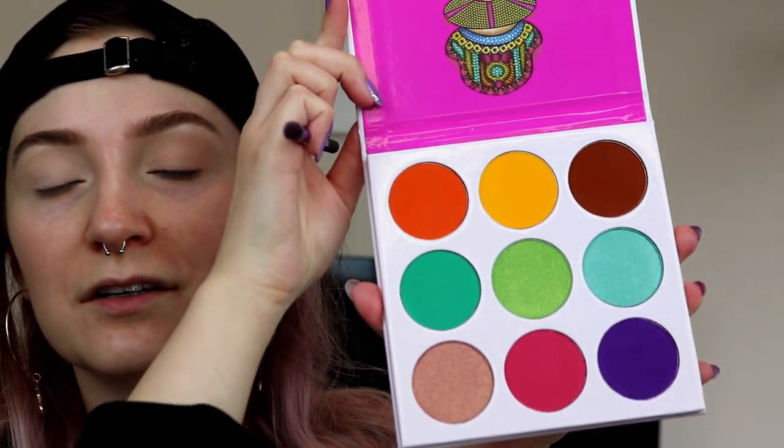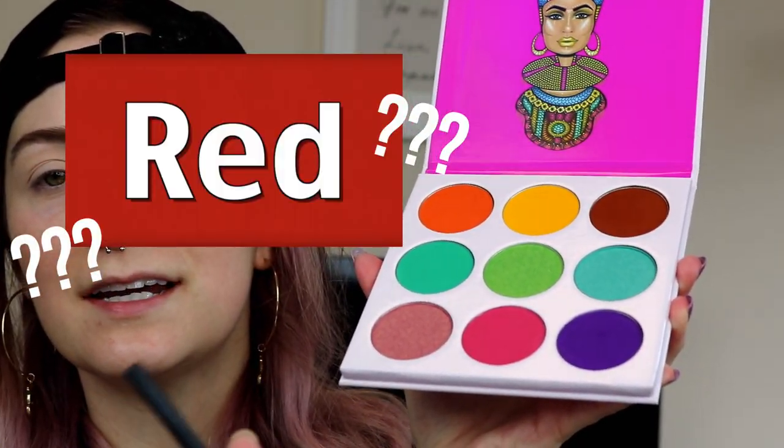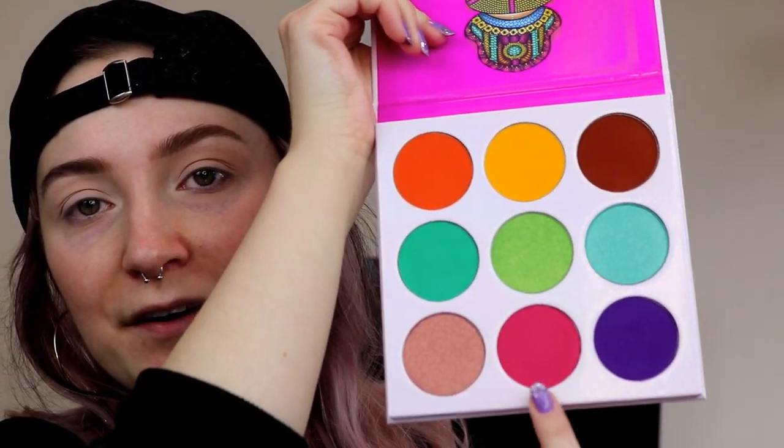So off camera, I already did my eyebrows as well as primed my eyelids just to save us a little bit of time. For today's look, I think I'm going to be going with a red eyeshadow look to symbolize blood. I'm going to be testing out the Zulu palette by Juvia's Place. I was super excited when my Ulta got this — I'm really digging these colors. This red is really speaking to me.